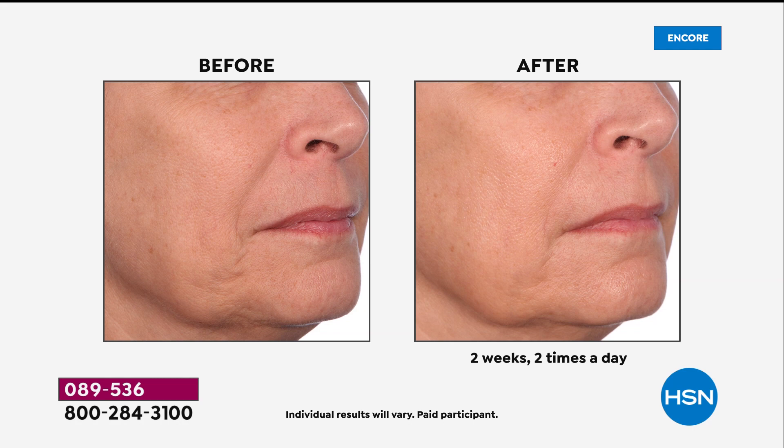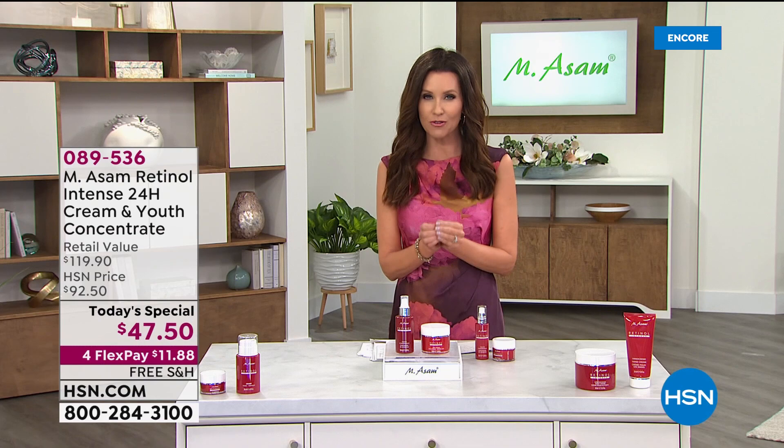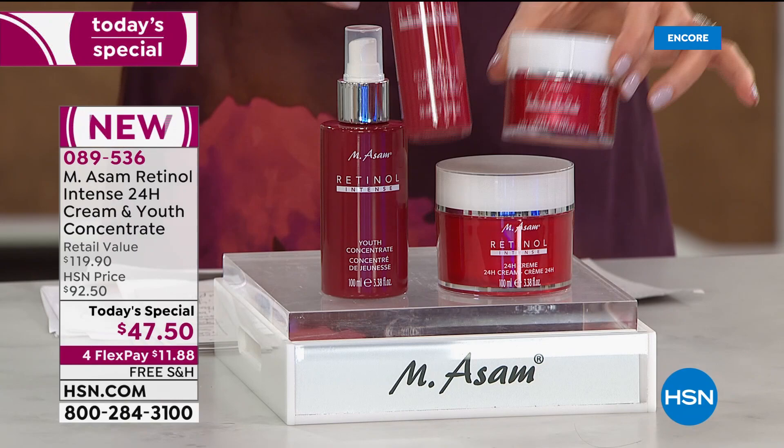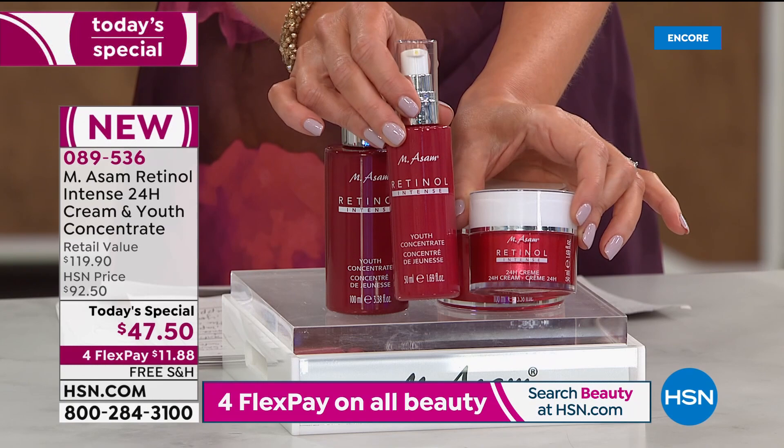Look at the texture on this. She looks like her own daughter in just two weeks, twice a day. And yes, you can use this very special and exclusive encapsulated form of retinol in the morning and at night. This is what we typically offer here at HSN — the 1.69 ounce intensive concentrate and the 24-hour cream. Both of them have that encapsulated form of retinol.